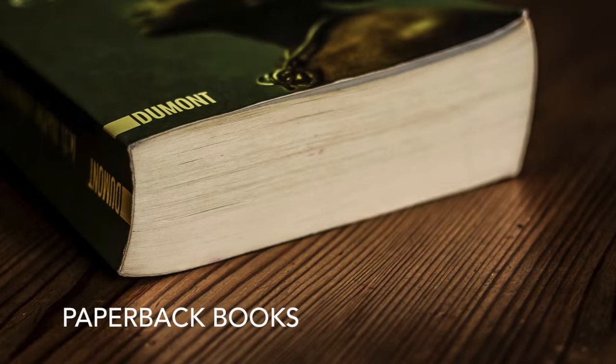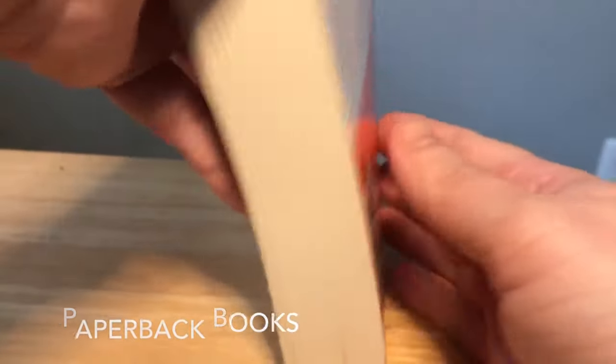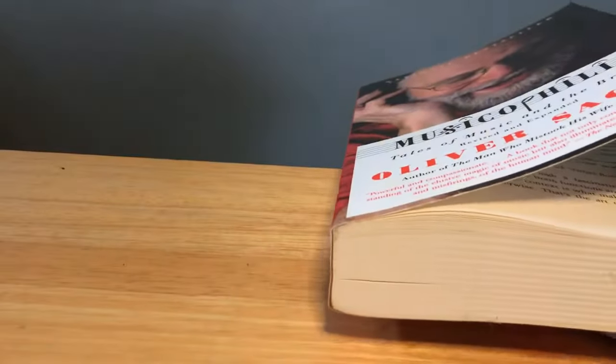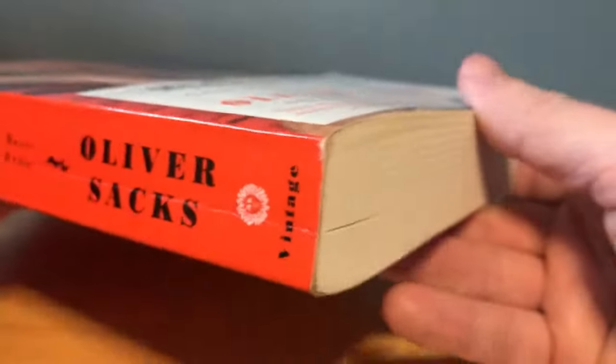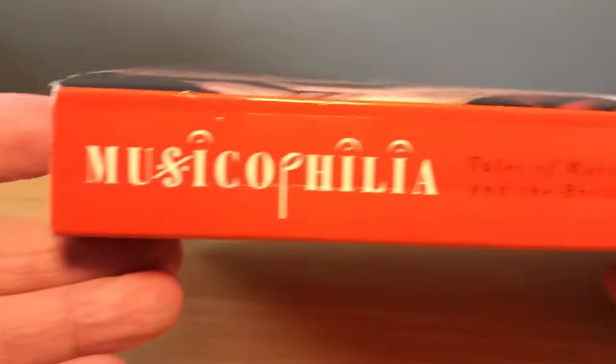Paperback books, also known as soft cover or perfect bound books, are the most commonly printed books in the publishing arena. Due to the materials involved in making a paperback book, it is the most cost effective if you are looking for cheap book printing. Because of the compact, lightweight shape of the paperback book, it is inexpensive to ship. The paperback book is the print format of choice for any publisher on a budget.